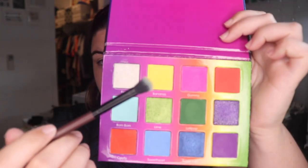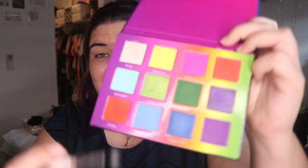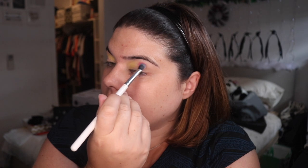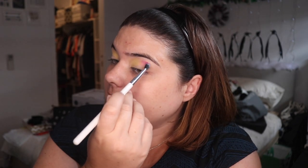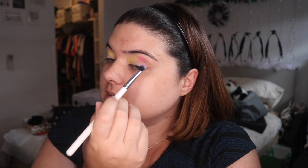I'm gonna start off and put Bananas, which is a yellow, on the first part of my eye. Then I'm gonna go in with Gummy, which is our pink, and place this in the middle. I did prime with my NARS eye primer in Light. I haven't done my base because I was just in the mood to do my eyeshadows straight away.